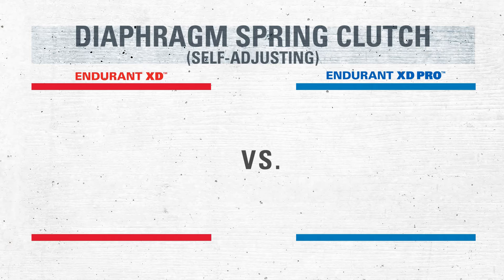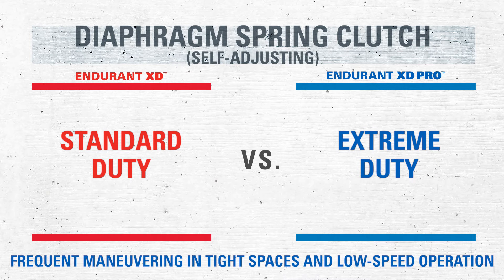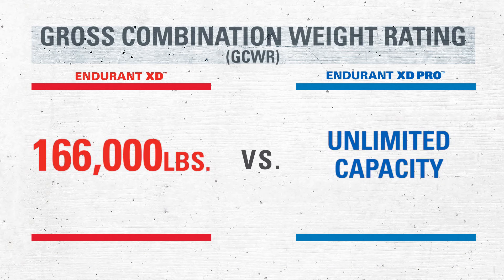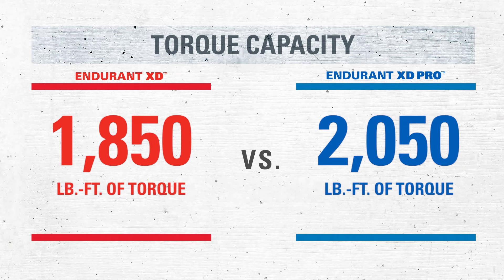Featuring a self-adjusting diaphragm spring clutch type, the XD model has a standard duty, and the XD Pro model offers an extreme duty, which allows frequent maneuvering in tight spaces and low-speed operation. With a gross combination weight of 166,000 pounds for the XD model and an unlimited capacity for the XD Pro model, both options cater to your customers' varying load requirements. The XD model offers top torque capacity of 1,850 foot-pounds, while the XD Pro model boasts 2,050 pounds of torque capacity.